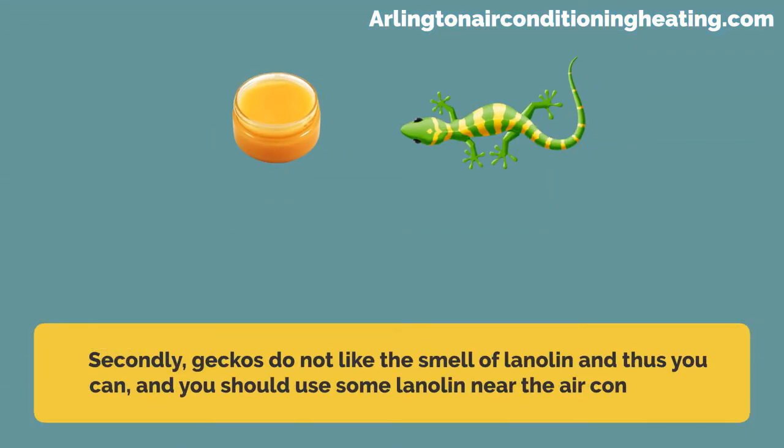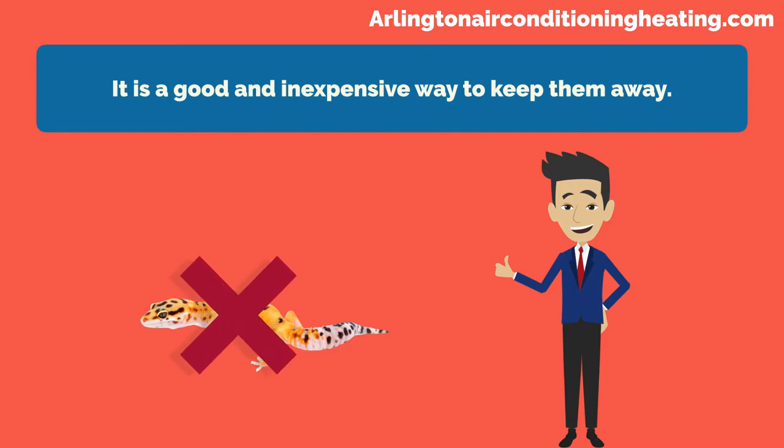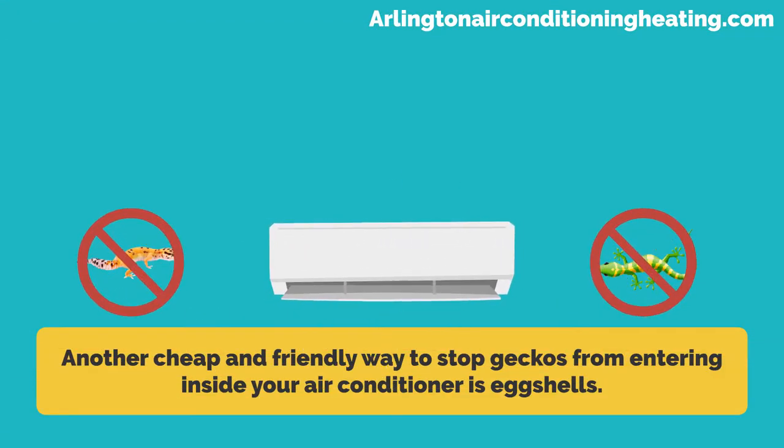Secondly, geckos do not like the smell of lanolin, and thus you can and should use some lanolin near the air conditioner. It is a good and inexpensive way to keep them away.